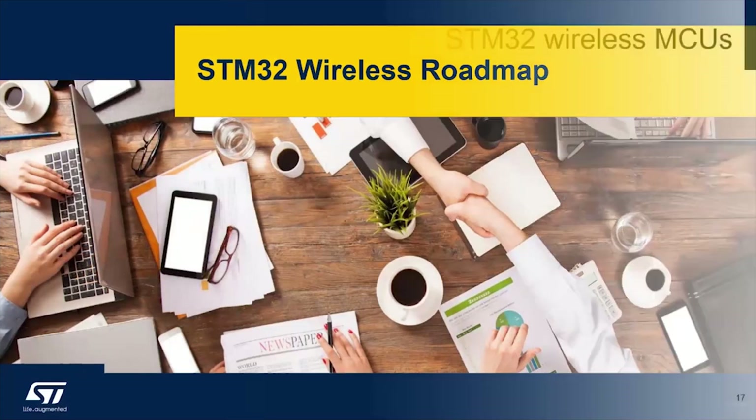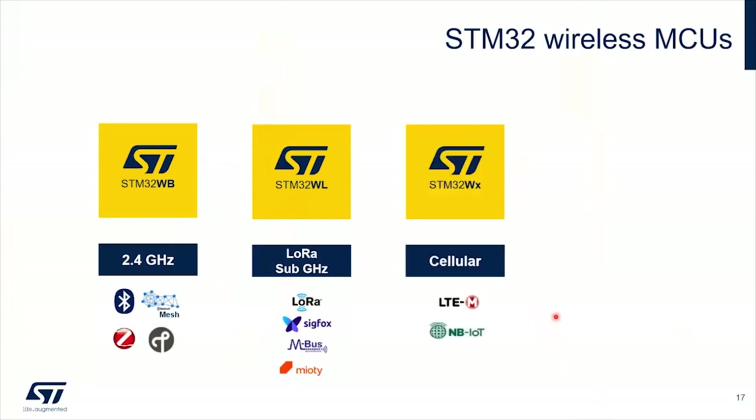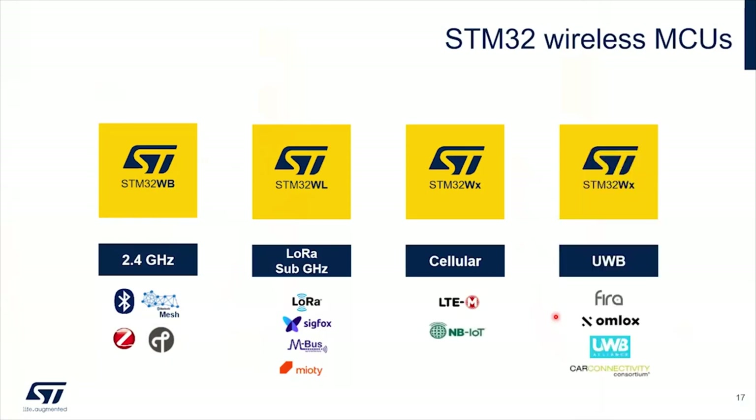Now, one word about the wireless roadmap. As we have seen today, we have 2.4 GHz and sub-GHz. Our vision and target is to go into cellular with STM32W something — it's a bit of teasing — and to go into ultra-wideband with another series.